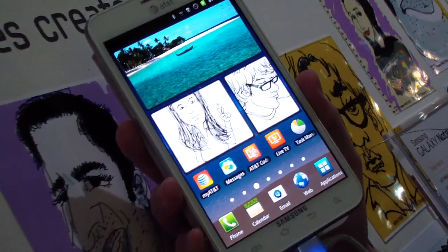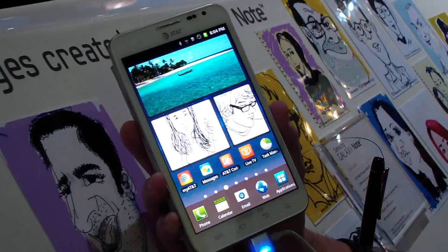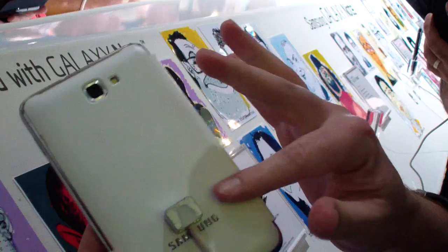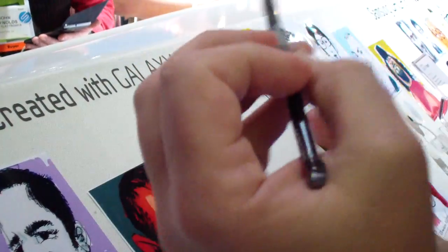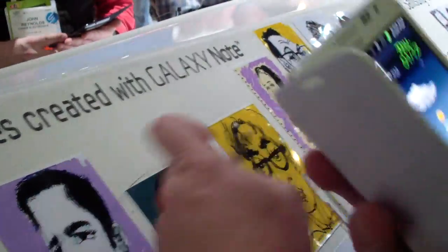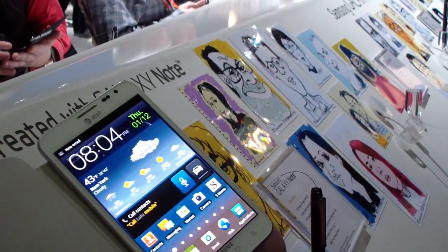Does it come in white and black? Right now I know of black, but it looks like it's going to come in white as well. And this accessory — does it come with it? It does not come with it. When you do buy the white version, there will be a white back as well as a white S Pen. There's a black pen for the black model, and if it's white it comes with a white pen. You can purchase accessories like the extra pen, the case, or even a docking station, which will be available at the AT&T store.